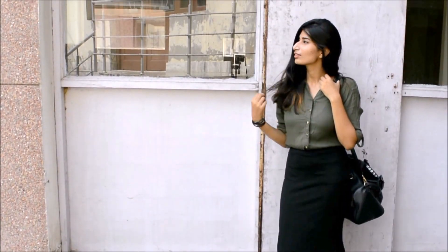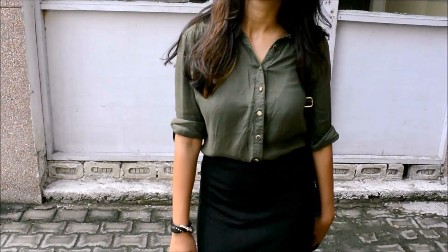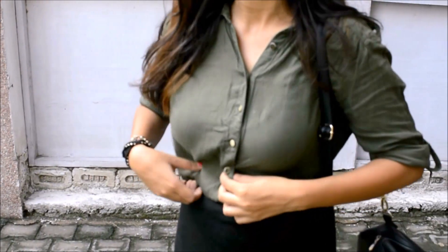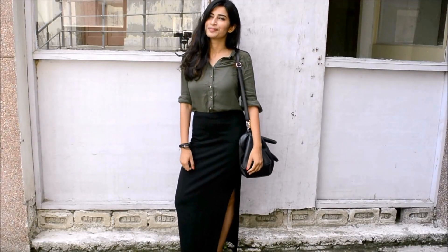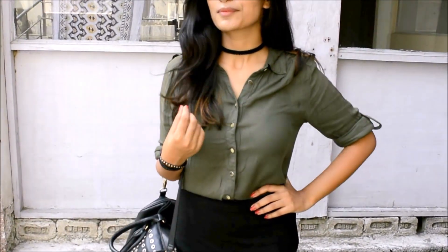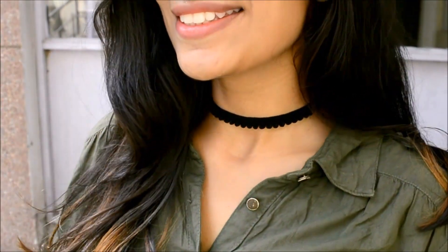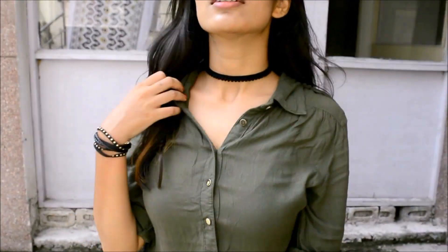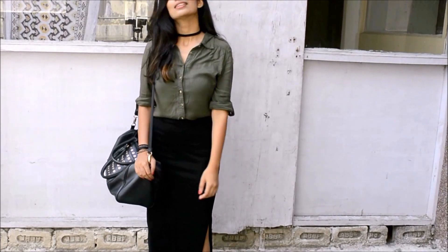Maxi skirts would be a great option for college. I'm wearing an olive colored shirt with this black maxi skirt. This shirt is like the most worn piece in my closet — I've had this shirt for around three years now and I still love wearing it. To add a little edge to this outfit, you can also wear a choker with this. I feel the outfit looks even better with the choker, and I love how olive and black look together.